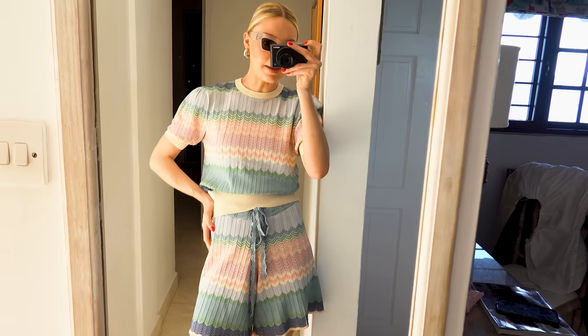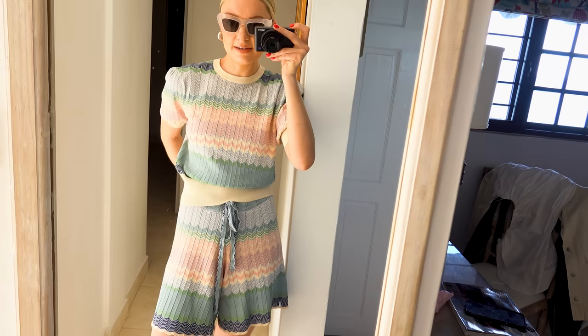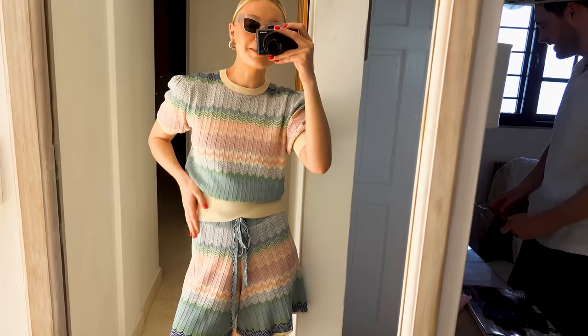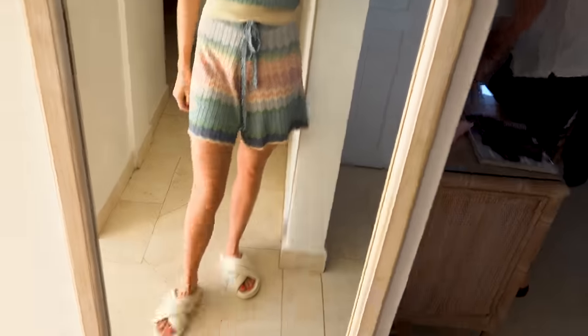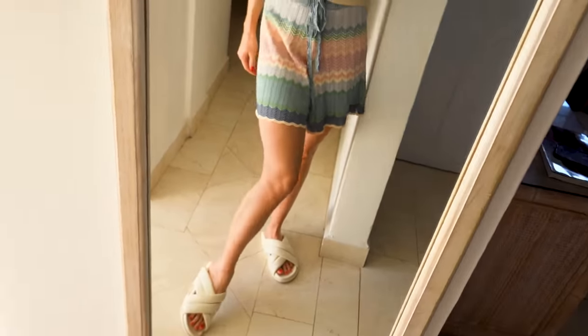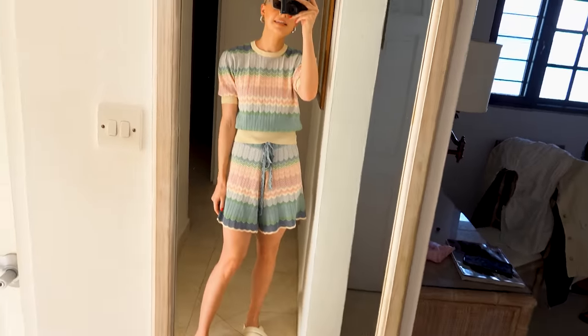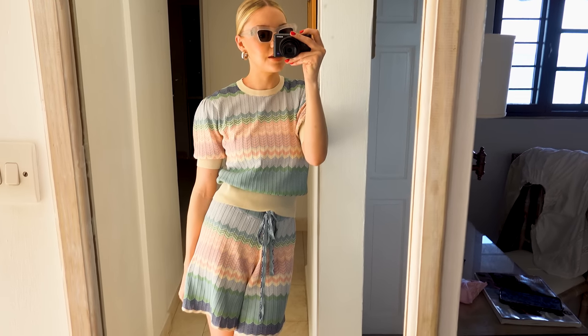So this set is from By Melina, and I absolutely adore it. It's really lightweight and so comfortable. I've just got my Anina Bing sandals with it. My Loewe sunglasses and then these earrings — I can't remember where they're from. But yeah, this is the outfit of the day. I might just wear this by the pool and maybe just keep the shorts on — I'm not sure. But let's get going.